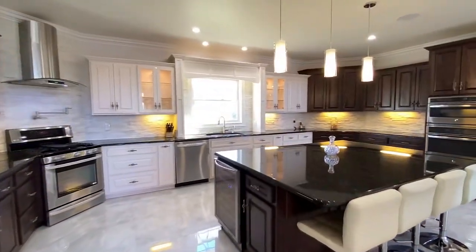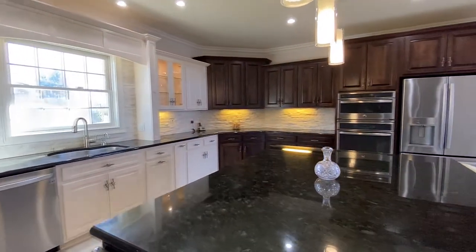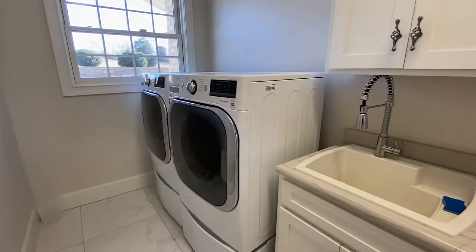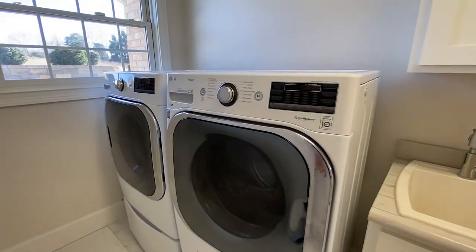Enter the spacious, fully equipped kitchen, complete with this center island to facilitate meal prep. Functionality is maintained with the self-contained laundry room adjacent to the kitchen.